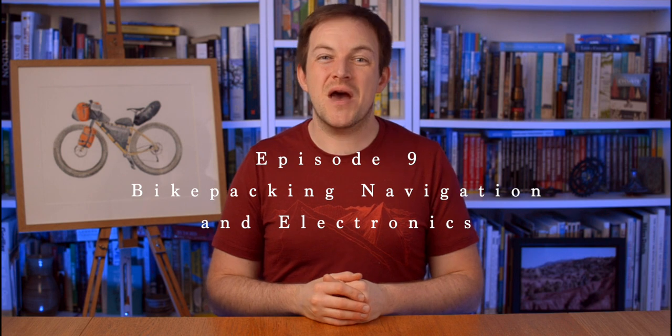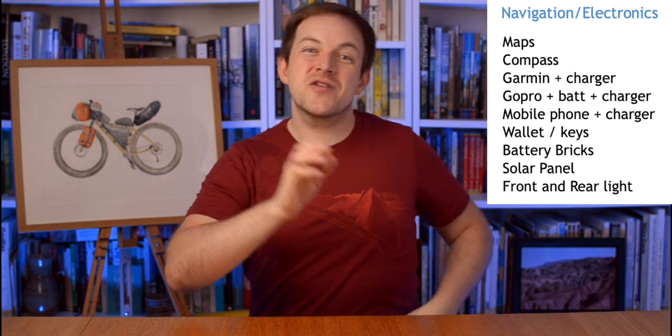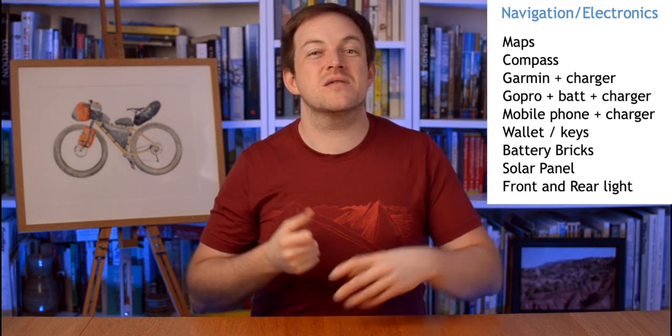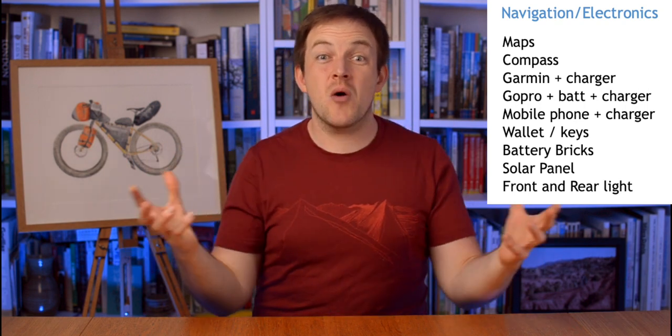Hi, I'm Barry Godden and welcome back to BGTips episode 9. Today is going to be a bumper packed issue because this is probably the items I carry the most of on my bike — this is navigation and electronics. Due to filming my adventures and wanting to carry drones and various things like that, it's a lot of stuff.